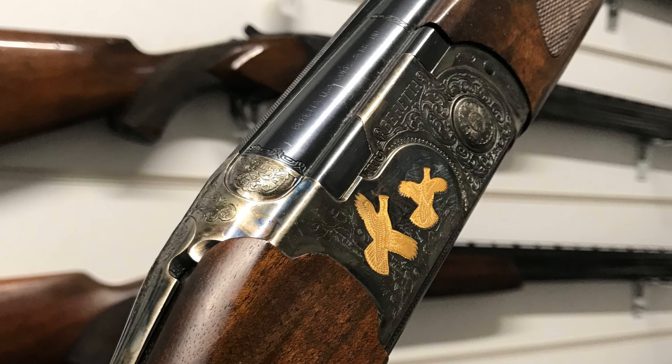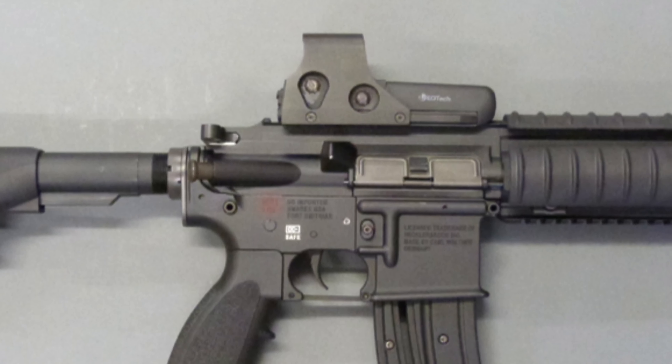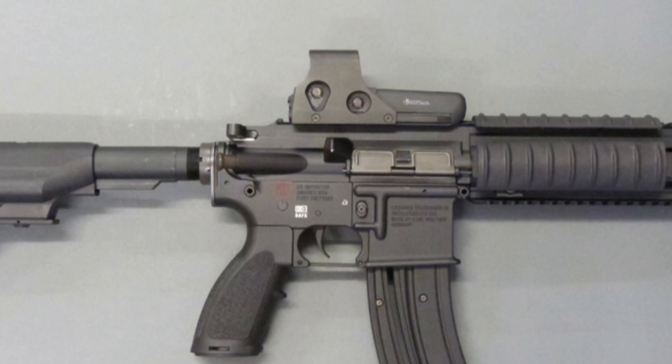As registered firearms dealers, some of the guns and ammunition in the catalogue will require a licence for you to own. If this is the case, it will be clearly listed at the bottom of each description.